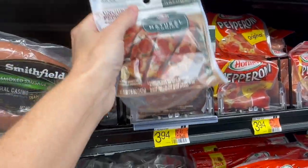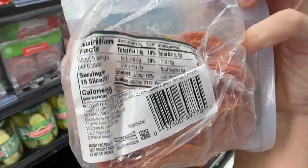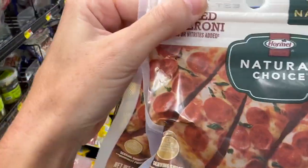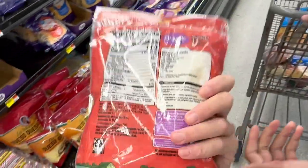Another Hormel item we like a lot is these pepperonis — this is what Michael uses to make his pizzas almost every day. Finding a shredded cheese that does not have carrageenan in it can be really tricky.